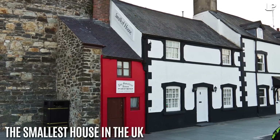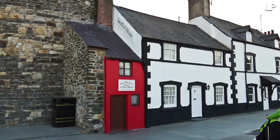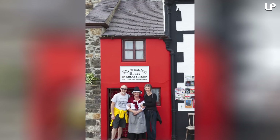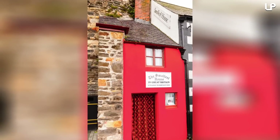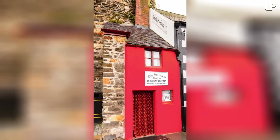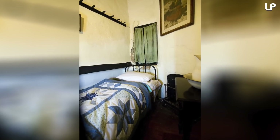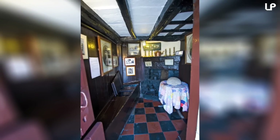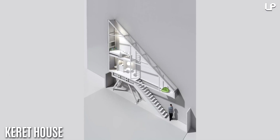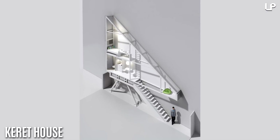Number 2: The smallest house in the UK. Also called the Quay House, it's a tiny red home measuring only 10 feet by 6 feet. It's so small it's become a tourist attraction in Conwy, Wales. Built in the 16th century, it's been home to many people throughout the years, including a six-foot-three-inch fisherman. Because it's so small, it doesn't house much, but it does have a stove, a water tap, a bed, and some bedside storage.